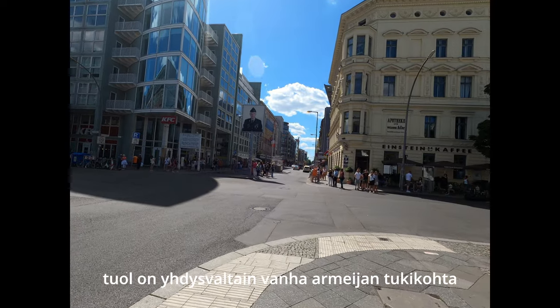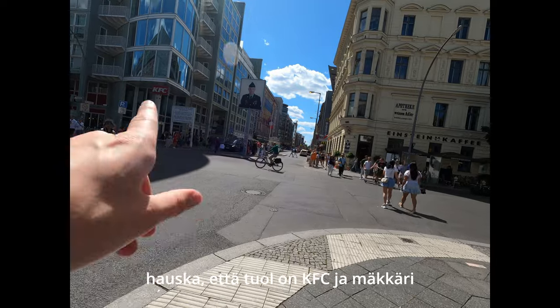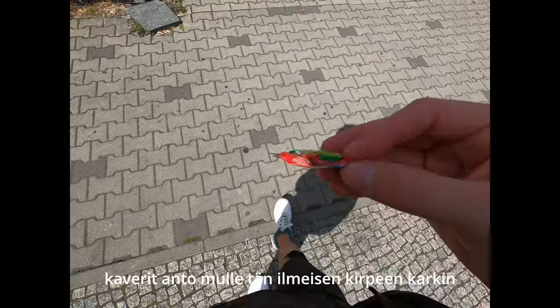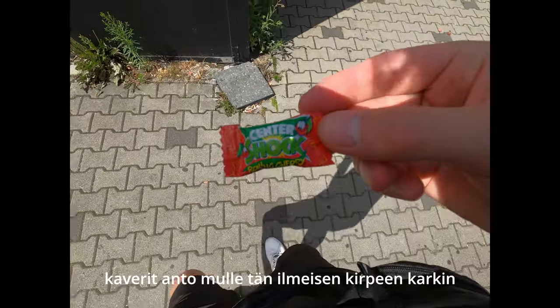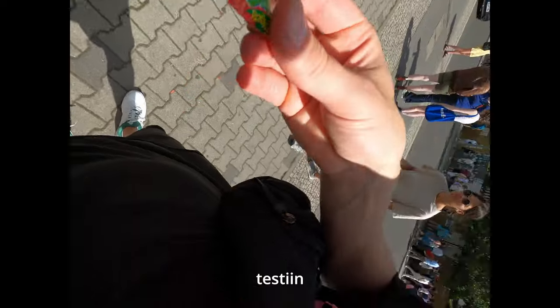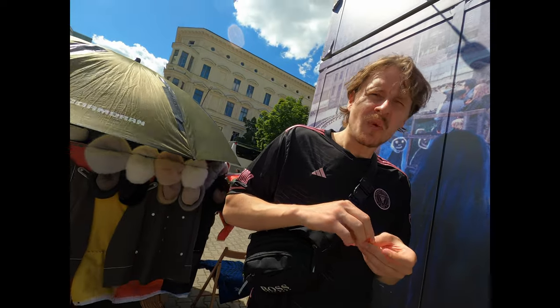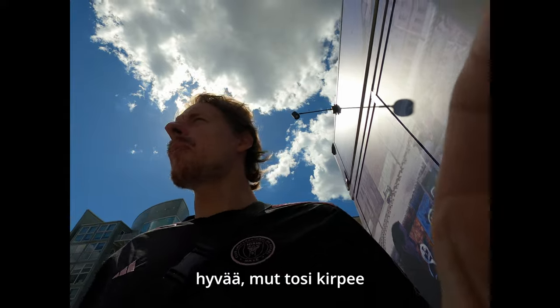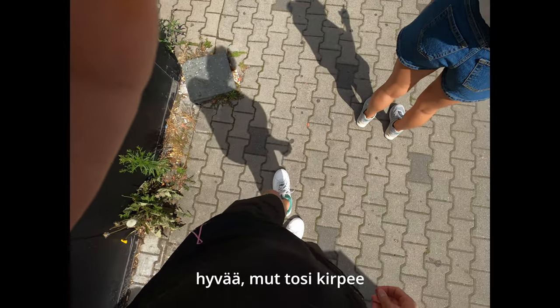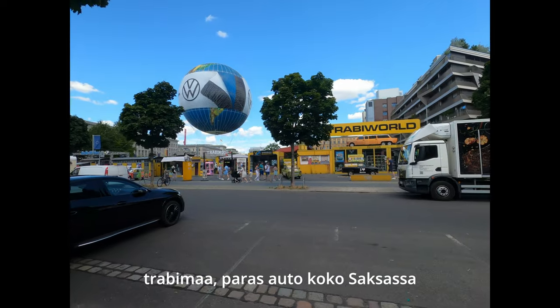There's the US Army checkpoint. This place is called Checkpoint Charlie. Funnily enough, there's a McDonald's and KFC right there. I got this little candy from my German friends — Center Shock, rolling cherry. Let's try. It's really sour. It's good. Really sour.